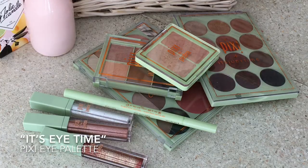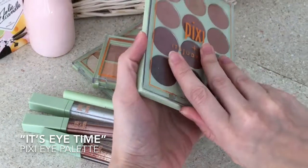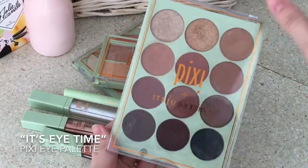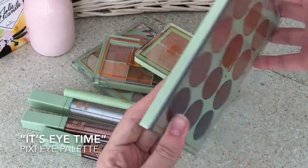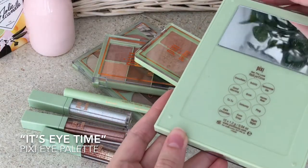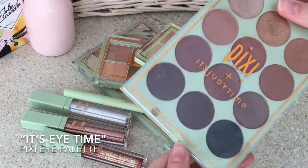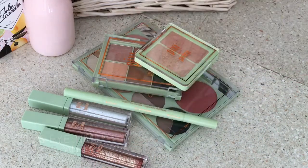Pixi is without a doubt one of my favorite brands, and starting off with this eye palette, I think it contains the perfect shades for this season. It's a collection of 12 colors, all in brown shades that I think would look gorgeous on anyone.